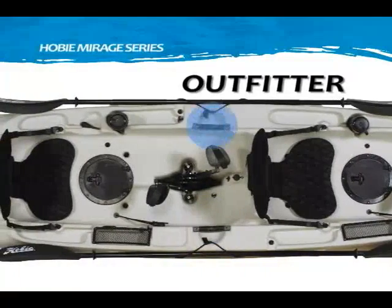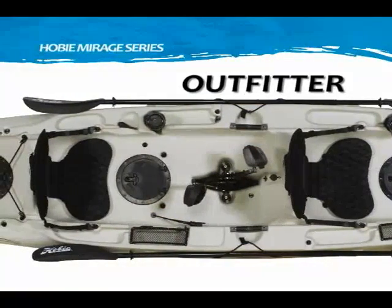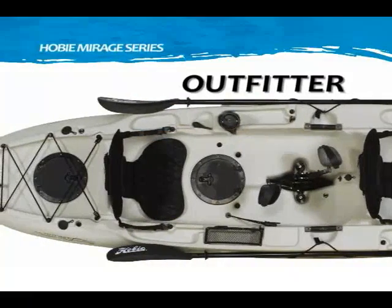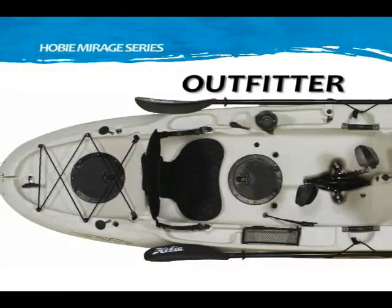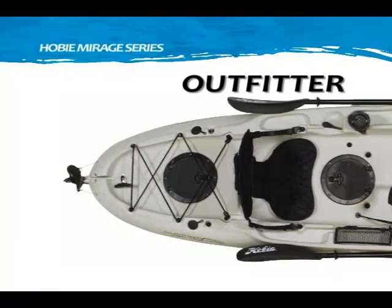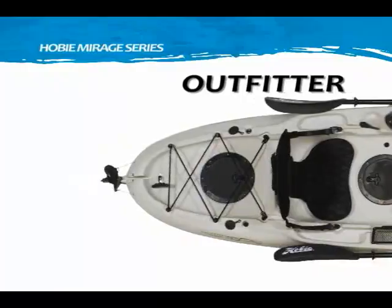Two mid-boat carrying handles, mesh-covered stowage pocket, 8-inch twist and seal hatch, molded-in utility trays, molded-in drink holder, rudder control handle, molded-in rod holders, large rear cargo area with bungee tie-down, and an 8-inch twist and seal hatch.